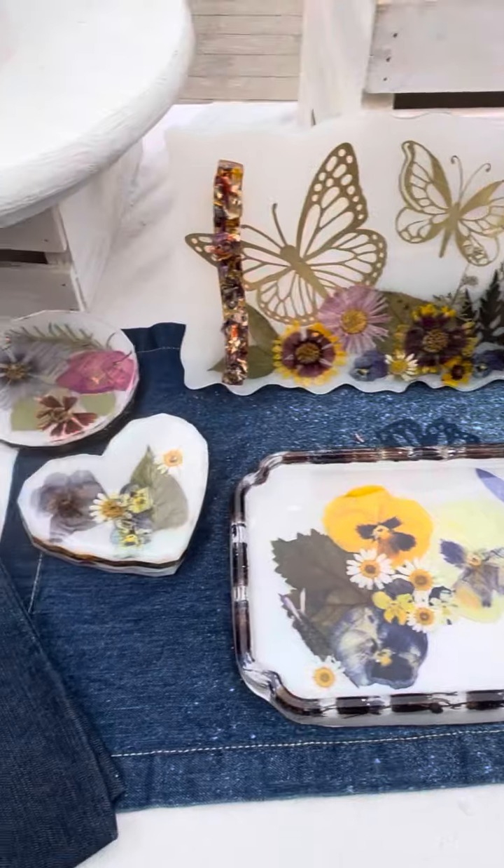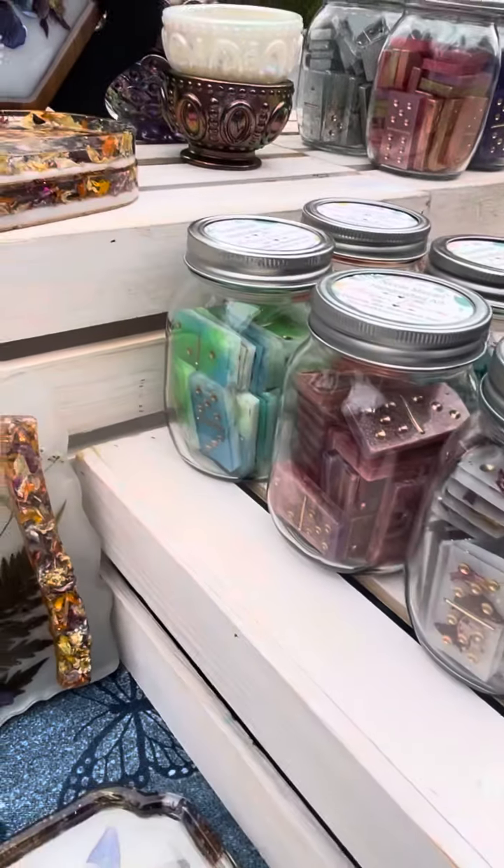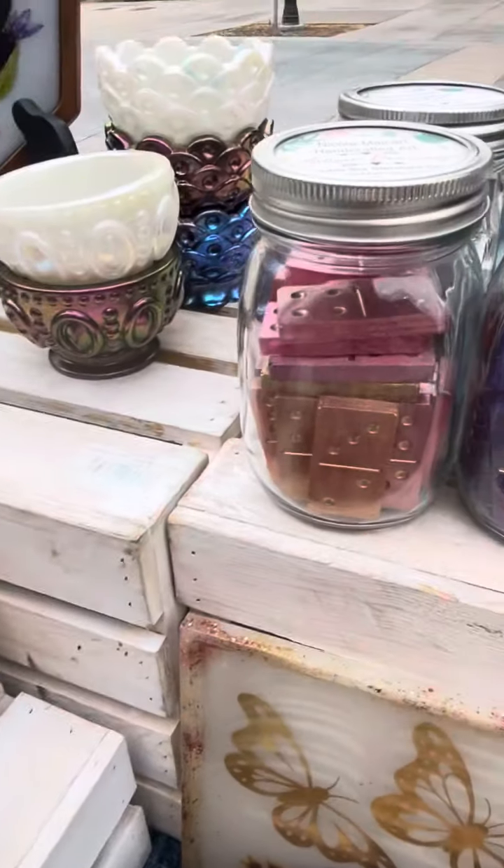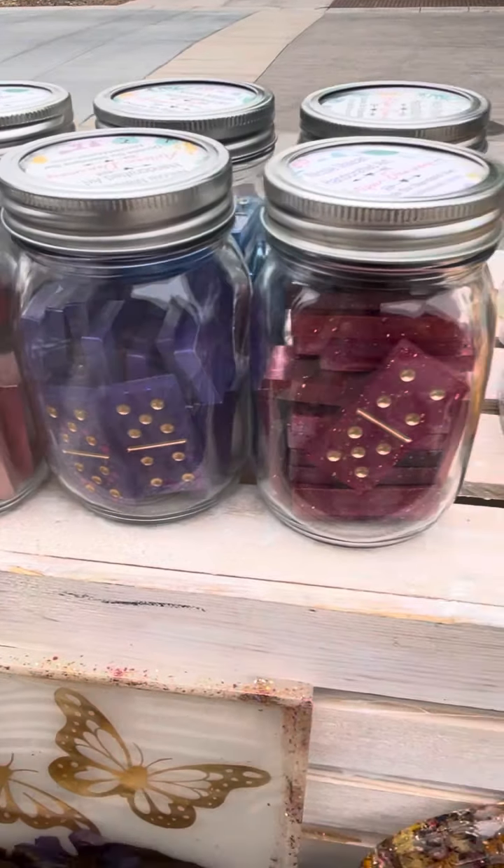I brought out a few trays this morning — some dominoes: floral dominoes, marbled dominoes, and holographic glitter dominoes.